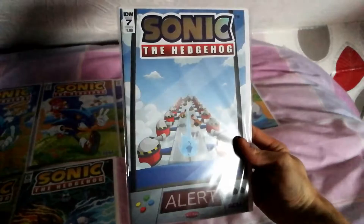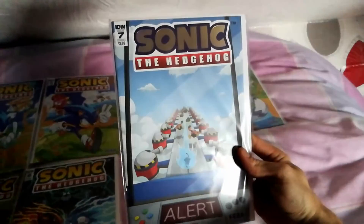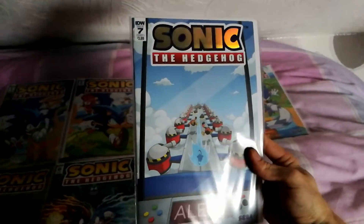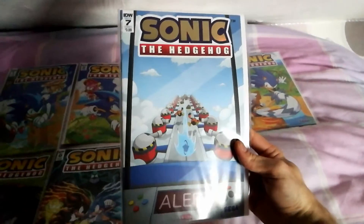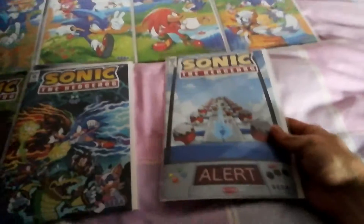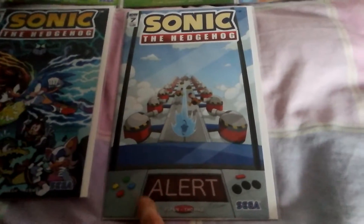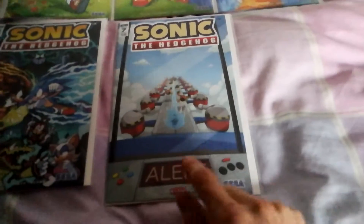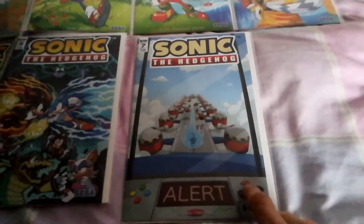I've got issue 7 today. I love the Sonic logo, which is like a metallic style and all that. I've not read this one yet but we'll be reading it soon. This is a nice cover as well. I like the buttons of the Sega Dreamcast — it represents the console. And I like the Mega Drive one as well, which is quite good.